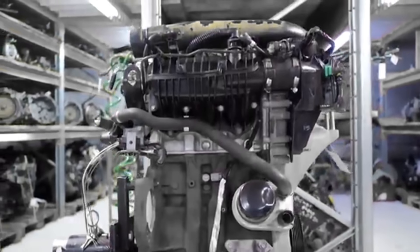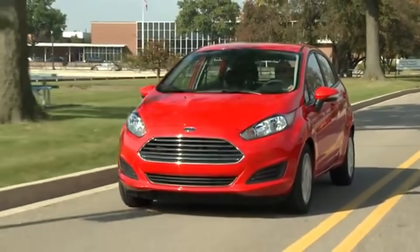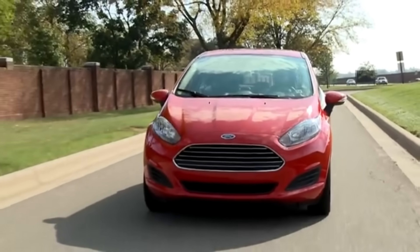The 1.0-liter EcoBoost engine is also notorious for overheating issues caused by a flawed cooling system design. Over time, leaks in the cooling system became common, often going unnoticed until the engine overheated. In extreme cases, this led to head gasket failures or complete engine failure.